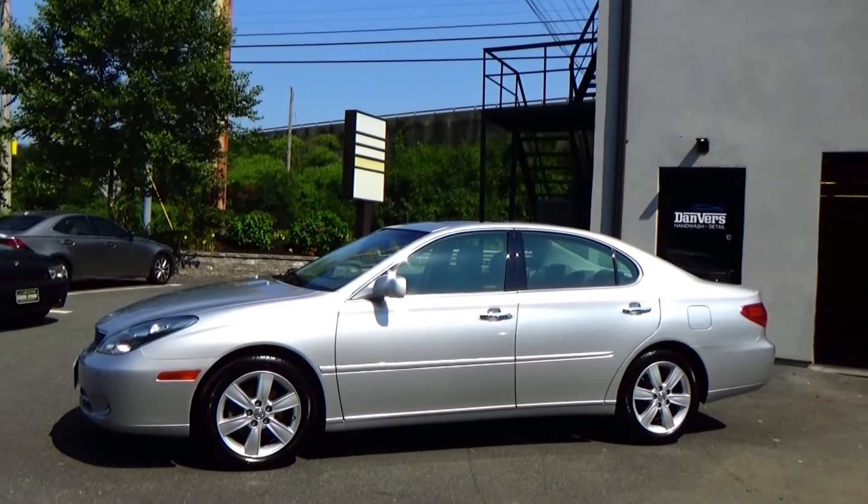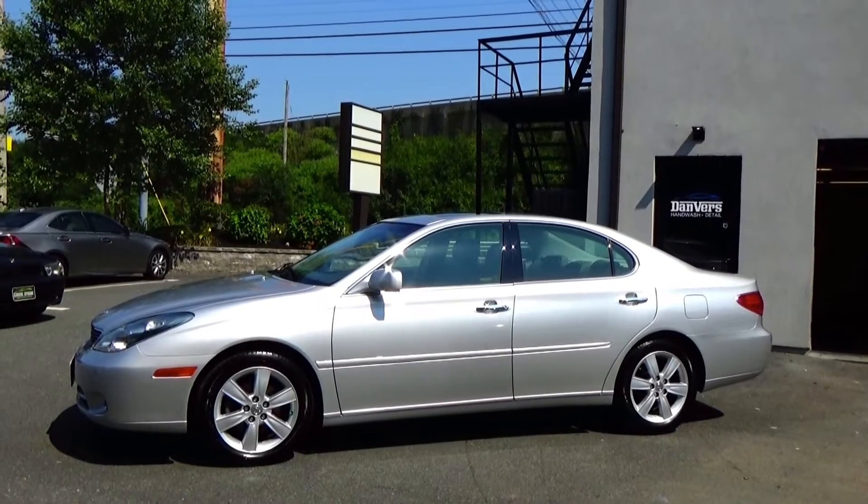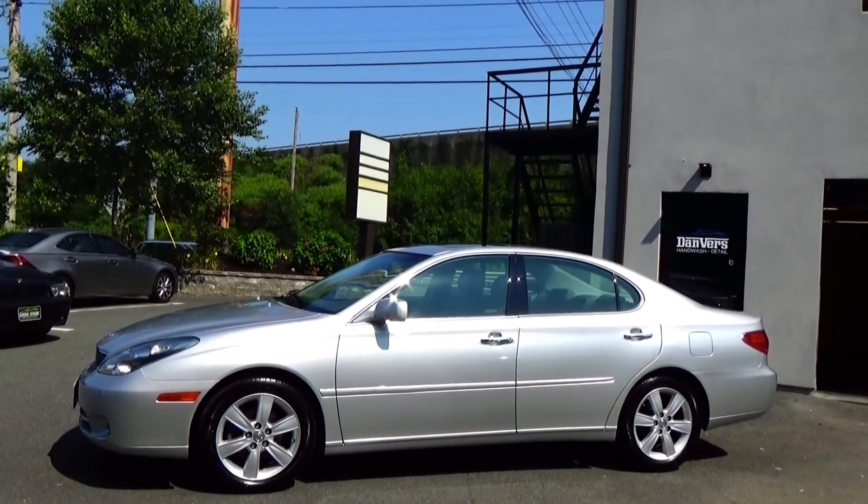We can help you out with any questions that you may have for this car and how to get it. I'm Lewis Marinello of Louis Frank Motor Cars. We appreciate you taking the time to look at this video. Please subscribe to our channel. Thank you.